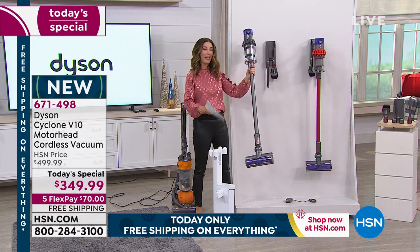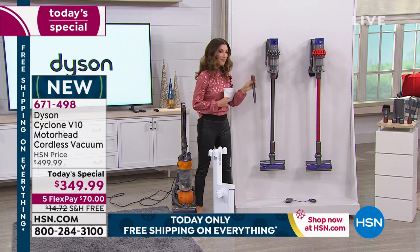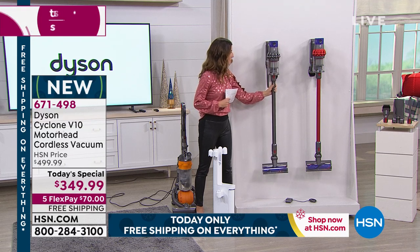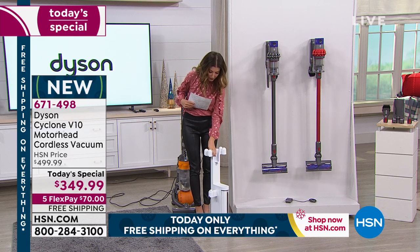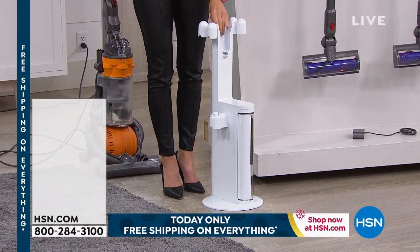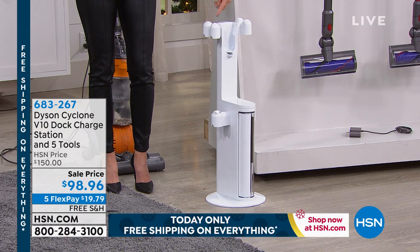It's charging every time you put it on the wall, so it comes with the wall charger unit. It also comes with two tools that are onboard right here, so you're never searching for the accessories. You've got the crevice tool and the multifunction tool. Now there's another opportunity — if you don't want to hang your Dyson on the wall, you could also use a charging station where it can stand up on its own, and you'll get a bunch of extra accessories.